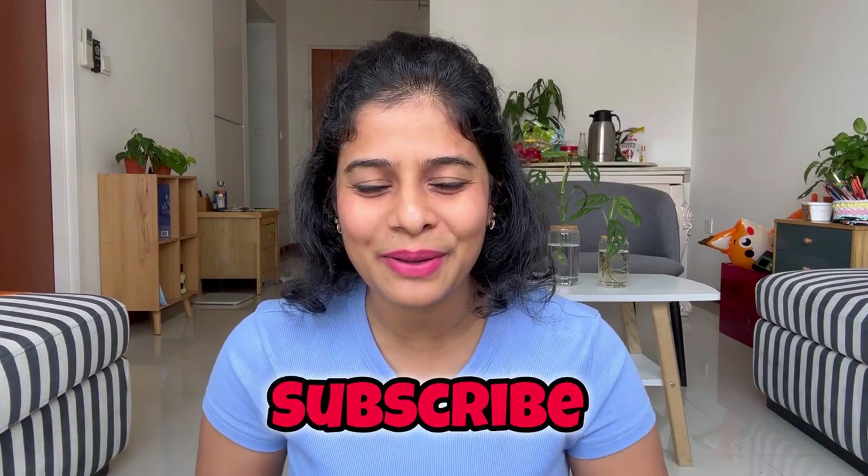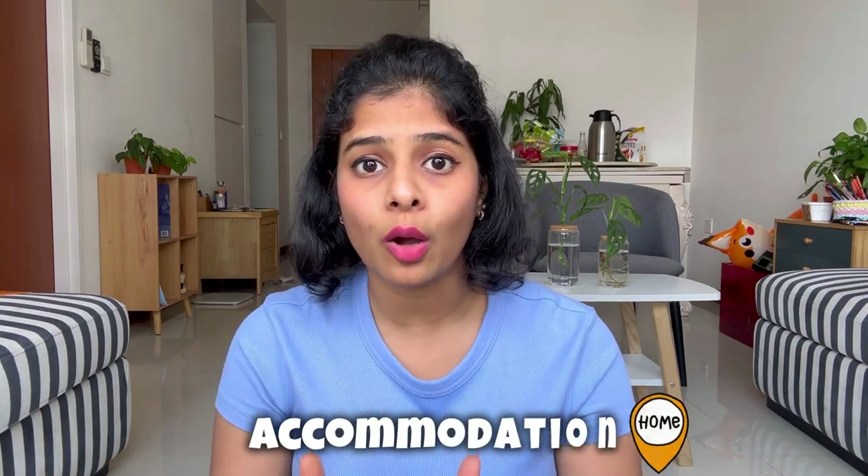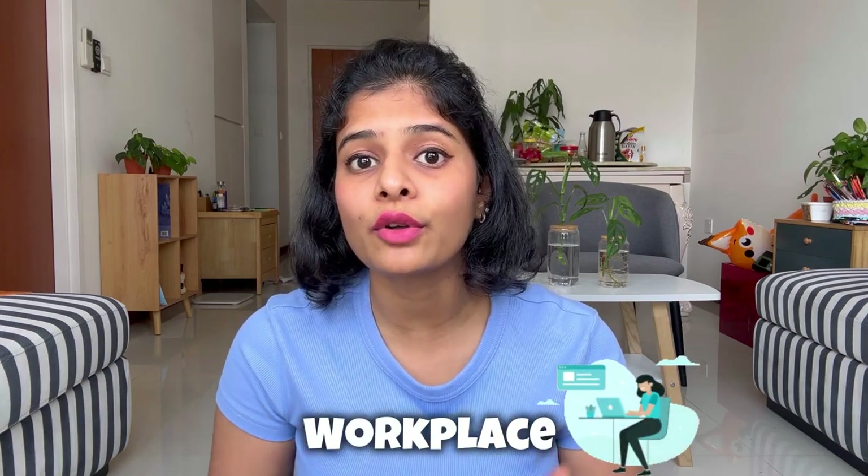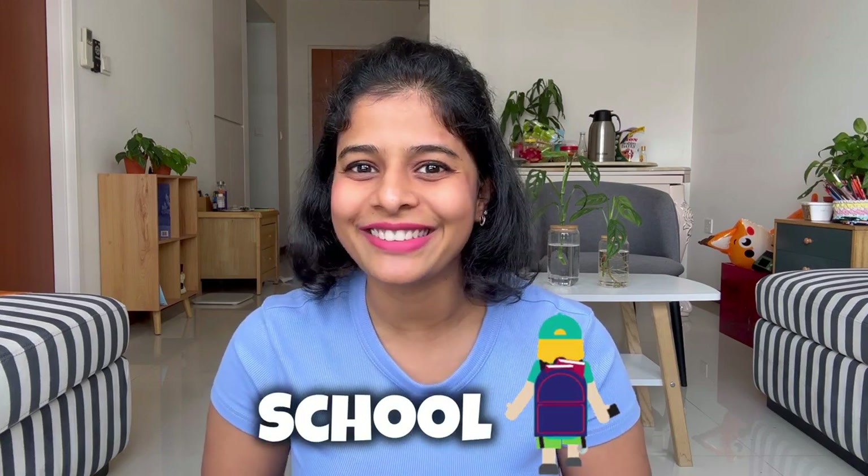Please do not skip this vlog because there are a lot of informational things I will be telling you. And do not forget to subscribe to my channel. Friends, if you are moving to Singapore, the first main thing you will be looking for is your accommodation. Accommodation will mainly depend on the location of your office, and on the basis of your accommodation, you will be selecting the school for your kids.